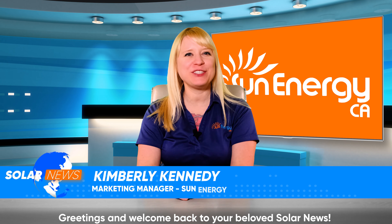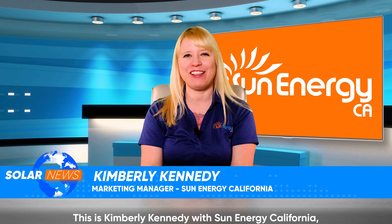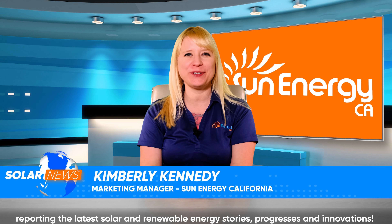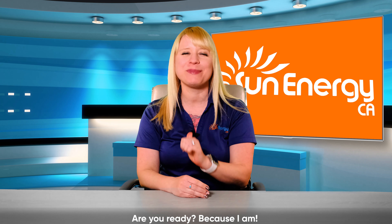Greetings and welcome back to your beloved solar news. This is Kimberly Kennedy with Sun Energy California reporting the latest solar and renewable energy stories, progresses and innovations. Are you ready? Because I am.